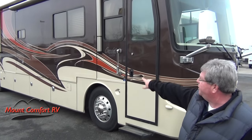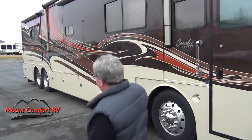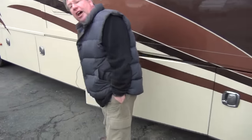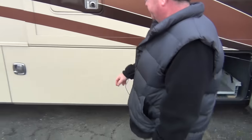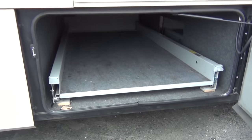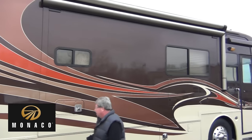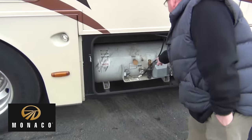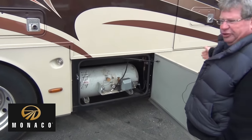A lot of storage beneath, outside entertainment system with television in there, twin furnaces, nice side baggage doors, and the slide-out trays in there. Big propane tank, a couple of take-offs for running propane appliances like grills and things of that nature.